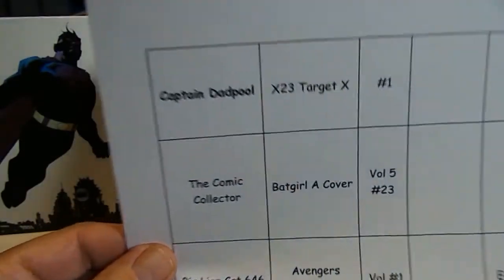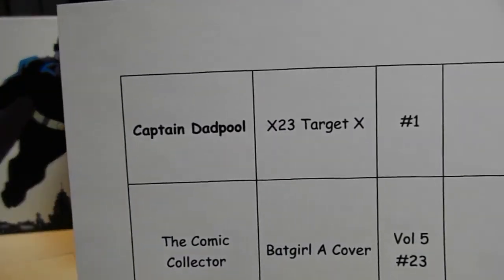Captain Dadpool is looking for X-23: Target X Number 1, and it looks like this.